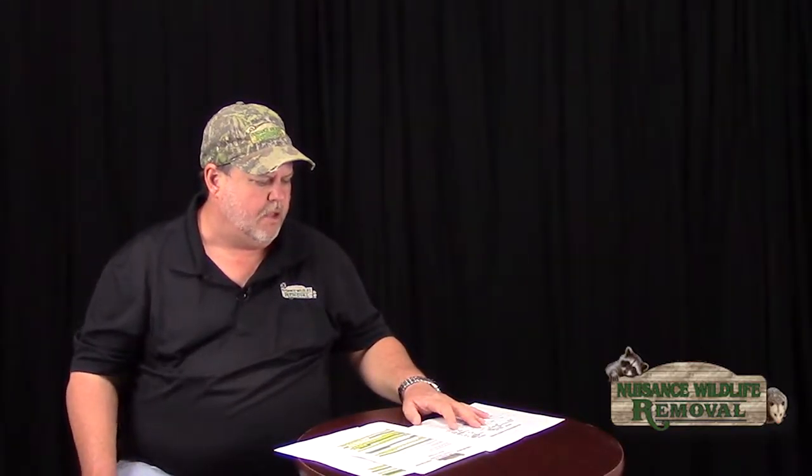You will find house mice or field mice in areas of central Florida because they're primarily grain eaters — that's what they like and that's where they're found. They're not so much a commensal rodent where they're living in houses, but they do enter structures at times.